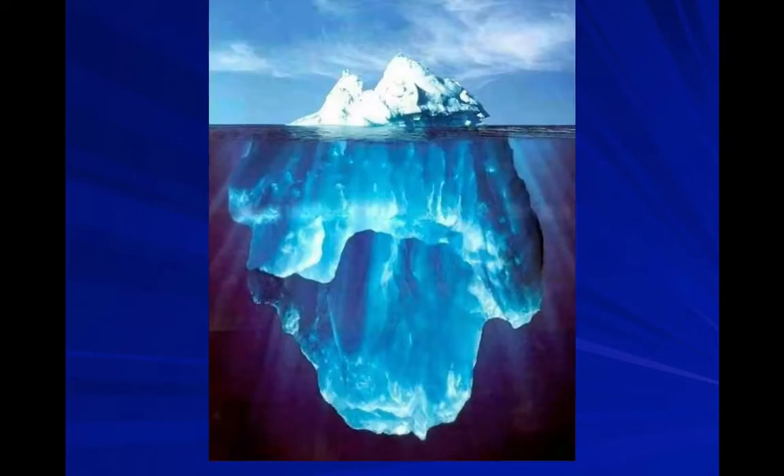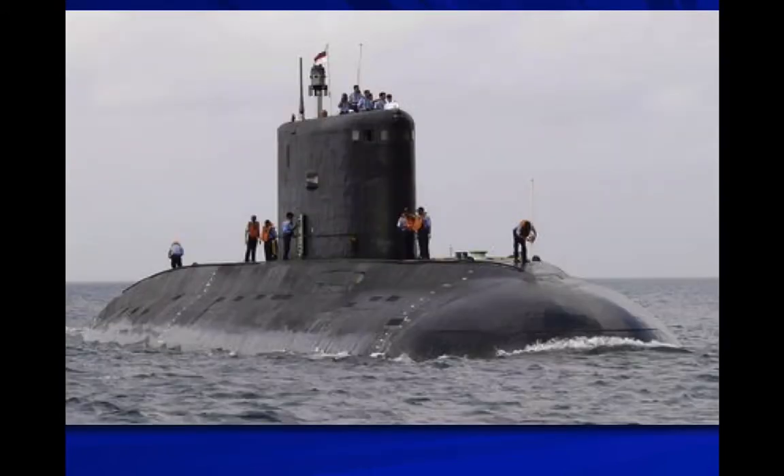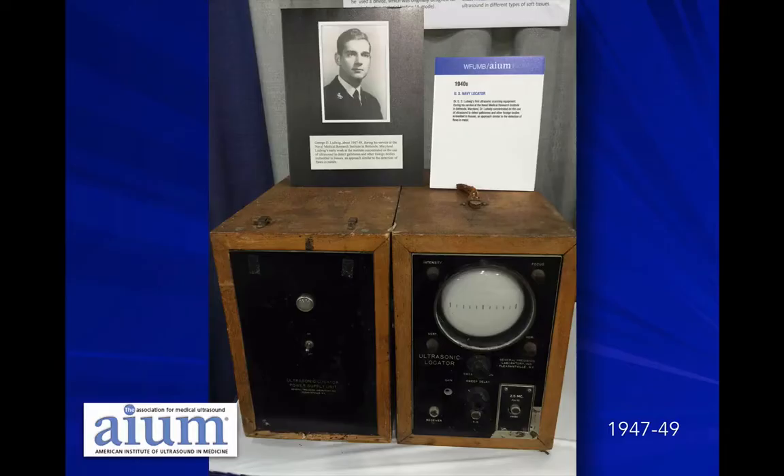The military thought: if you can look for objects in the water, maybe we can look for submarines. So initially, a lot of the research in ultrasound was done by the military. This is from the archives of the American Institute of Ultrasound Medicine — this is probably the first ultrasound, in 1947.